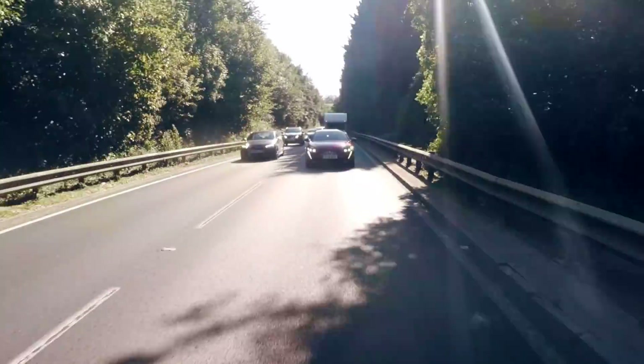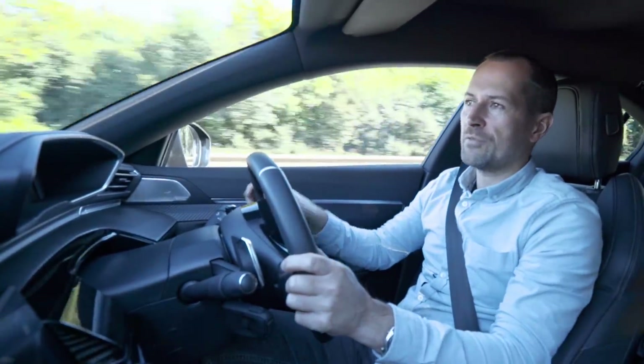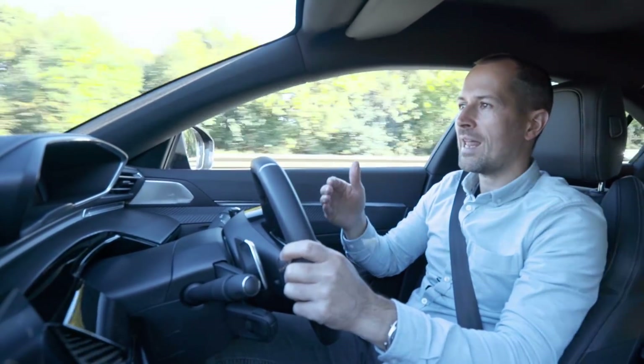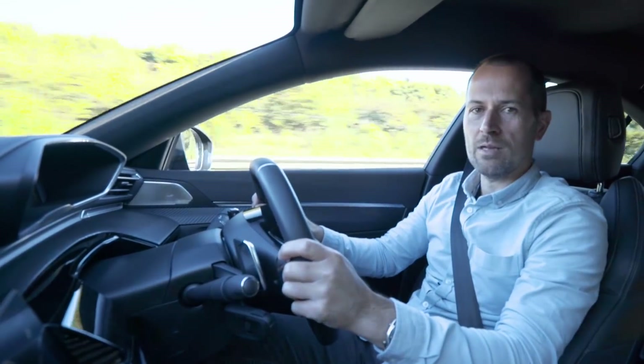Where this system differs from some other active systems in other cars is that it's a fully automated stop-and-go system. That means if you hit dual carriageway stationary traffic ahead, your car will actually slow right down to a stop, and then when the traffic moves on again the 508 will move on as well.